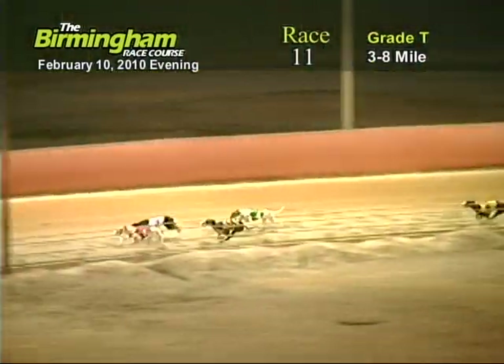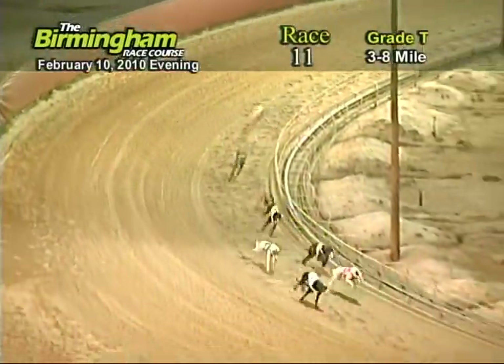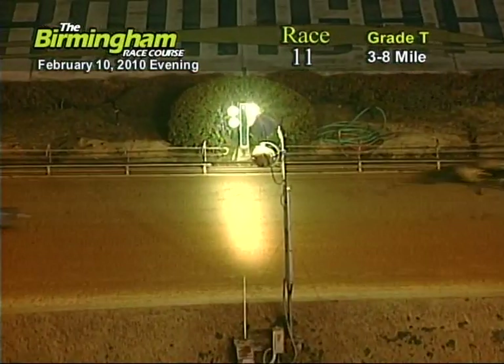Entering the final turn, number one holding on to the lead from the three, eight, four, and six. As they head down the home stretch, number three holding on to the one. Now as they go into the water, it's going to be three, four, one, six, and five.